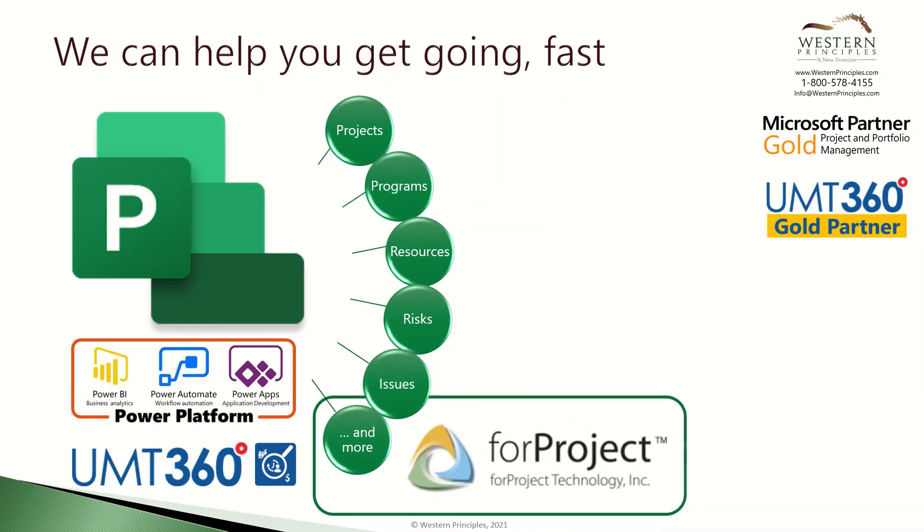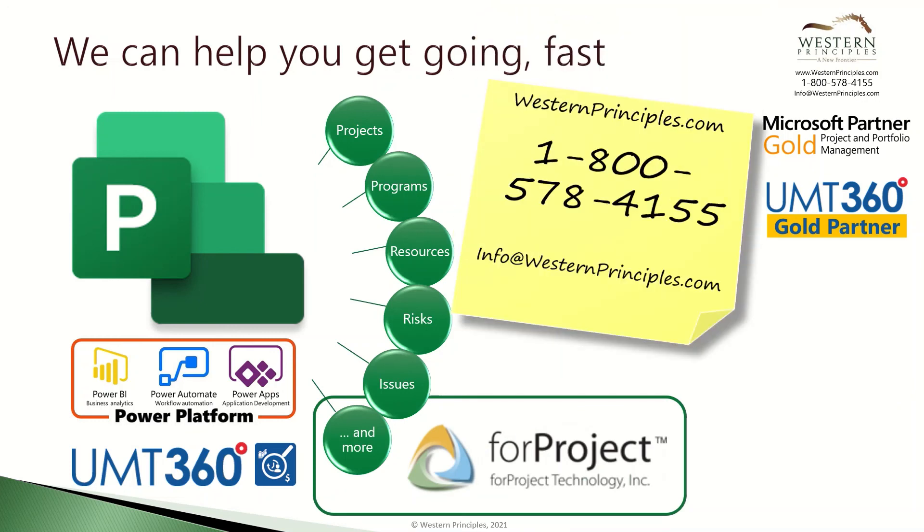And of course with products like For Project Schedule Analyzer. Let's get started together. Visit us on the web, call us at 1-800-578-4155, or email us at info@westernprinciples.com. We look forward to helping you.